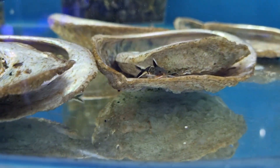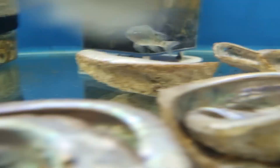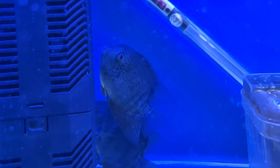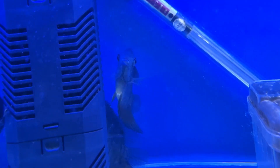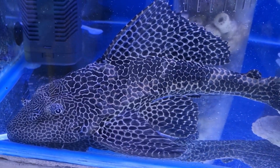Lots of petricolas back in stock — these guys are absolutely gorgeous and cute petricolas. Two green discus available, and some beautiful large leopard sailfin plecos in stock.